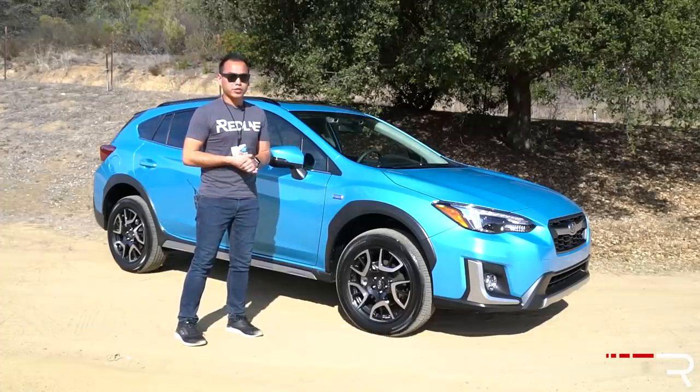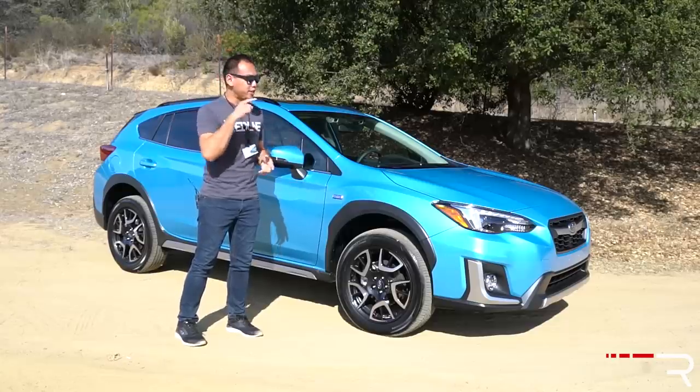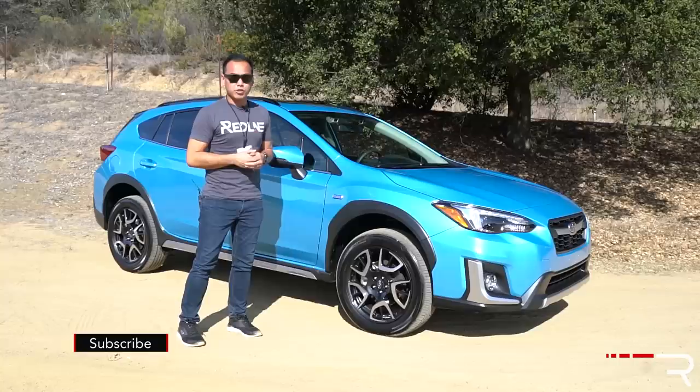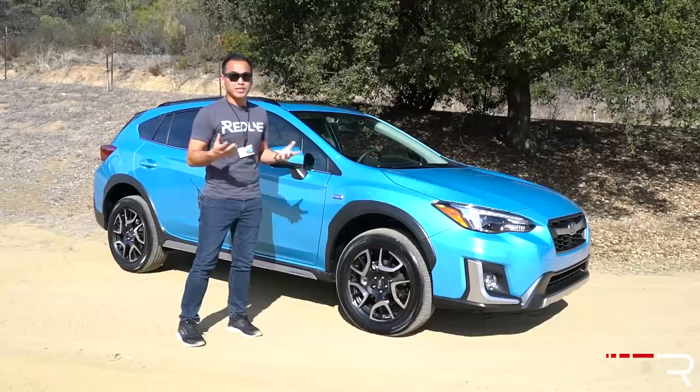Well today, they've flown me and a bunch of other journalists to just outside of Los Angeles to test out their second attempt. This is the 2019 Subaru Crosstrek plug-in hybrid. So is this plug-in hybrid worthy of being able to attract buyers who are looking for something a little bit different but want to stick within the Subaru family? That's what we're here to find out.